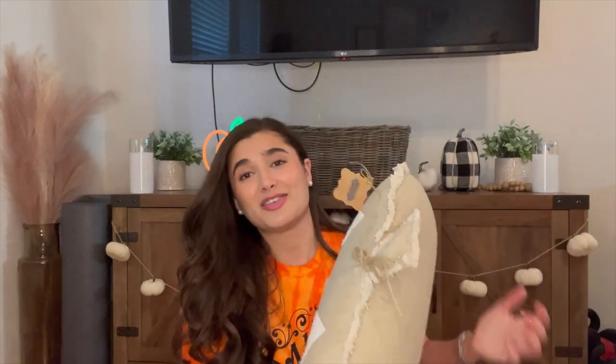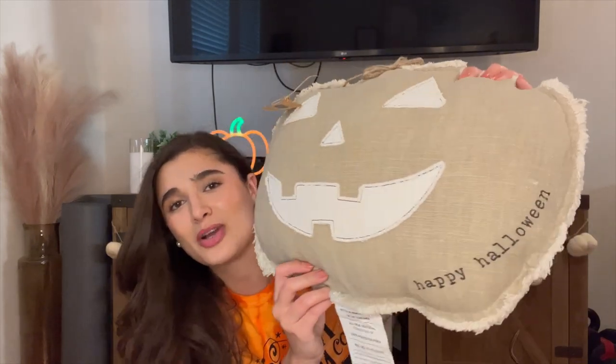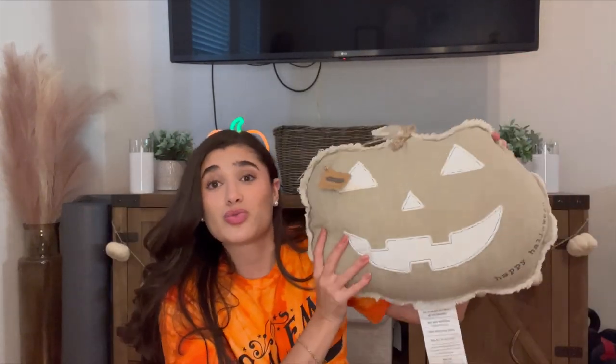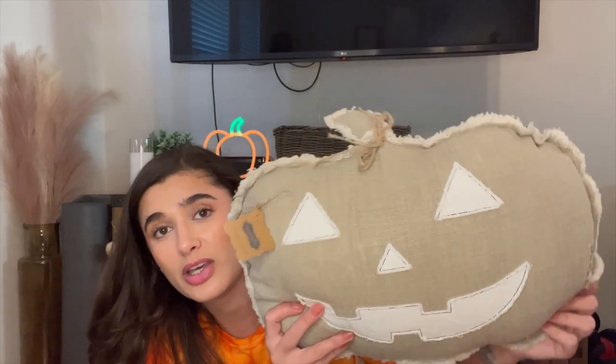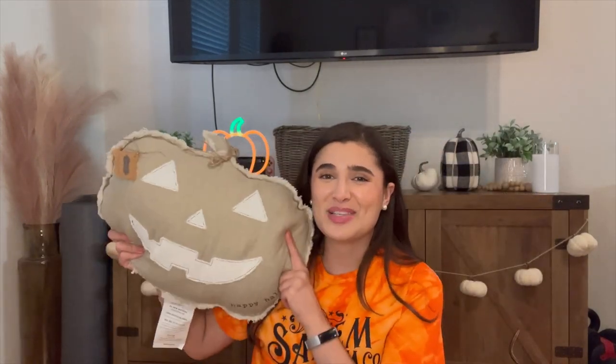The first Halloween item is this beautiful Happy Halloween pillow, also from Tuesday Morning. It says 'Happy Halloween' stamped on the side and it's a neutral jack-o'-lantern. I thought this was a really unique design — it goes really well with my living room decor. This guy was $24.99, a little pricey, but really adorable. He can go out anytime since he's not orange and black.